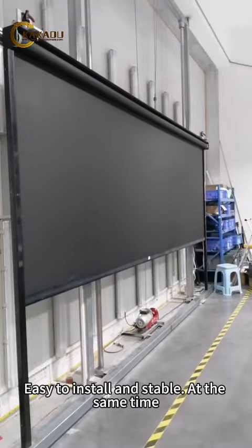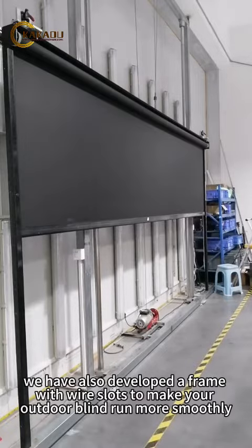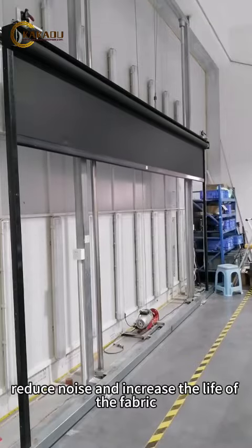Easy to install and stable at the same time. We have also developed a frame with wire slots to make your outdoor blind run more smoothly, reduce noise, and increase the life of the fabric.